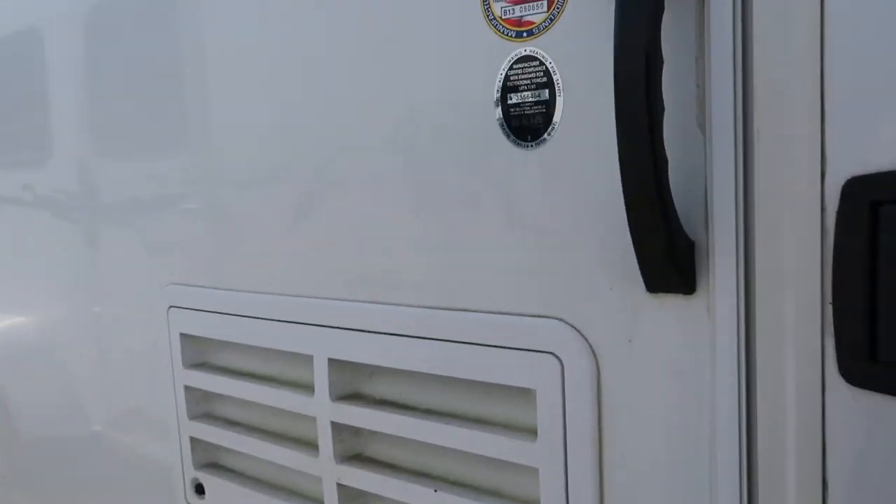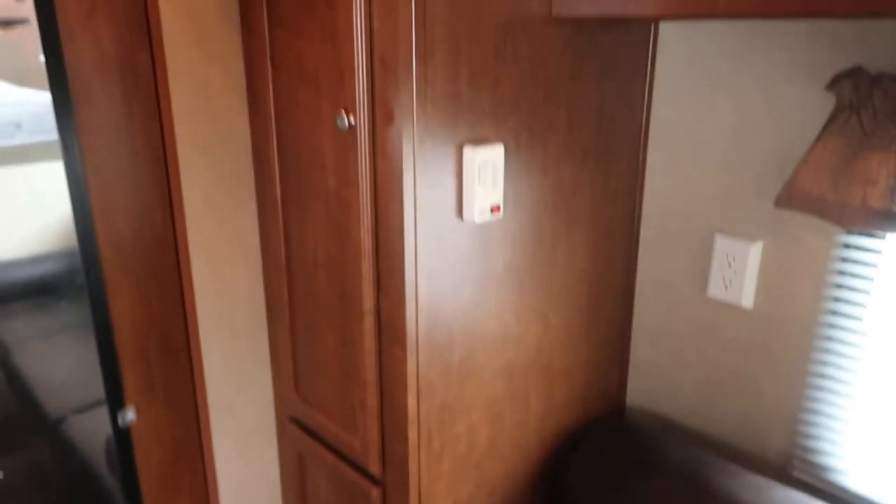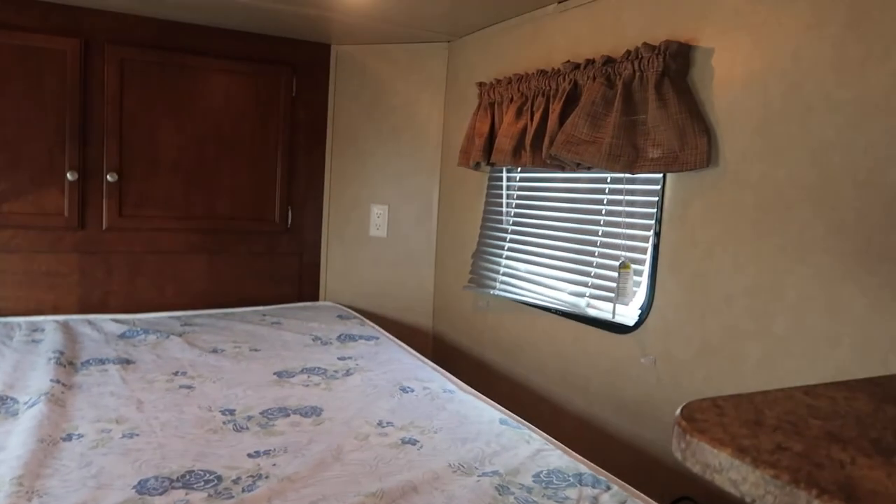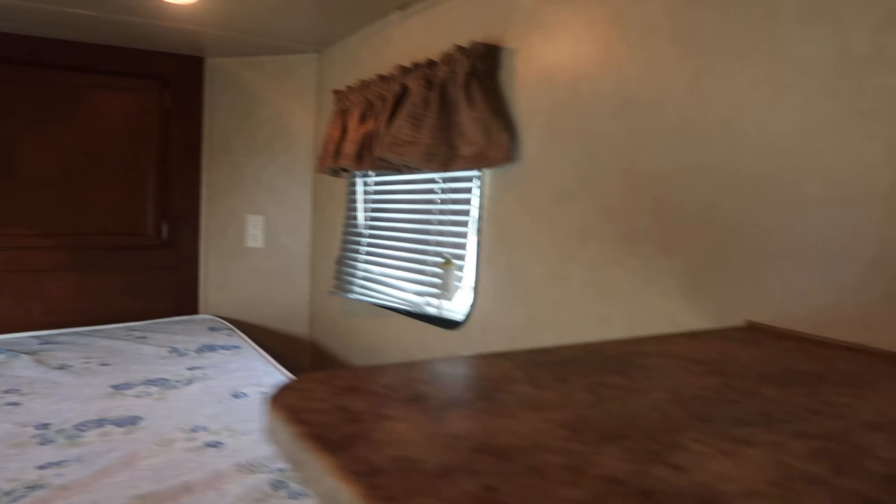It's got a power awning, jackknife sofa, hanging closets, lots of overhead storage, a nice big bunk, a plug-in up in the nose, a small fridge, stool, full size shower, and another hanging closet.